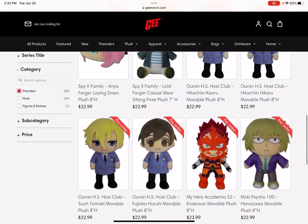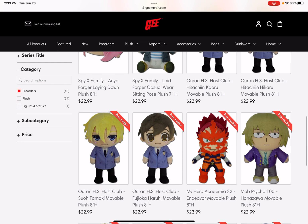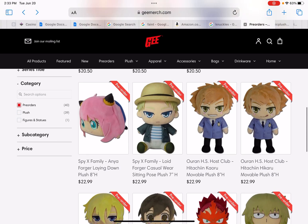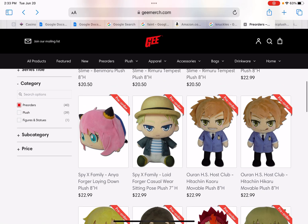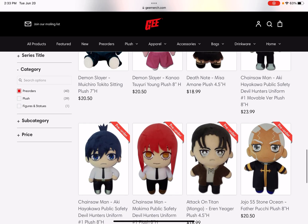Here are some other plushes — oh, they made a new Lloyd from Spy x Family! I watched Spy x Family. It's called the Lloyd Forger casual wear, and there's also a Yor Forger laying down. Interesting.